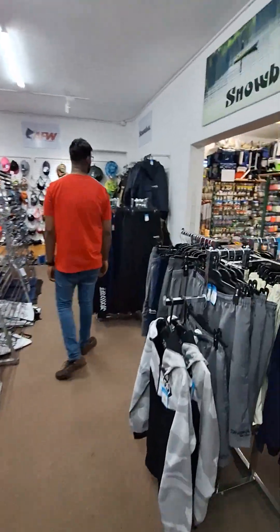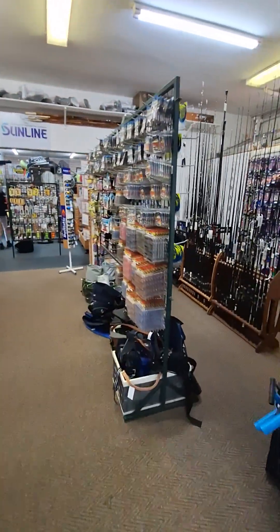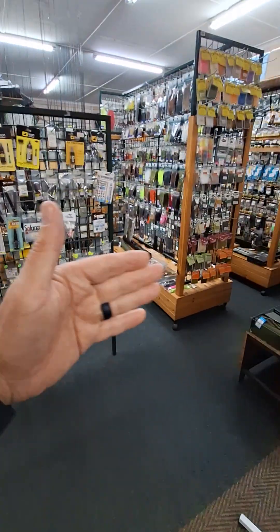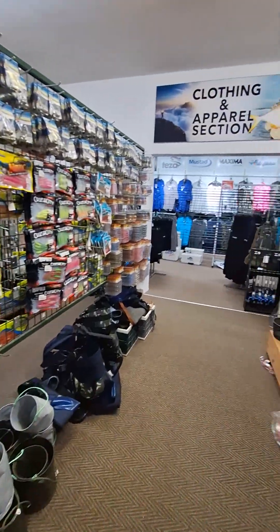This section here and this section here are the two new sections to the shop. As you can see, this used to be the end of the shop — this was where it finished off. And now all of this has been expanded.